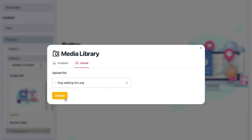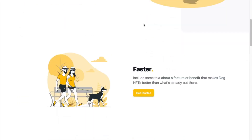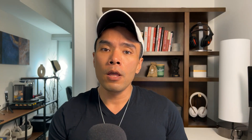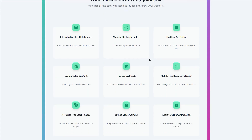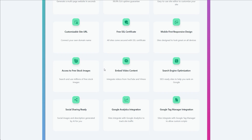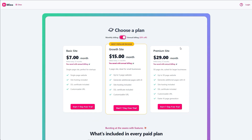Now let's talk price. Mixo bundles hosting and security features like SSL certificates and customizable URLs — which you need to make sure your website can be found and searched through Google. Their pricing structure is based on the number of pages you need. You can get started with a single-page website at just $9 a month, fully curated and created through AI, or go all out with a 50-page extravaganza for $39 per month. And they toss in access to a treasure trove of stock images — a real game-changer.